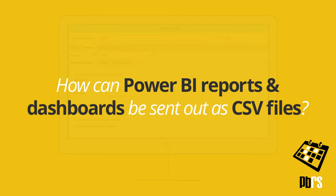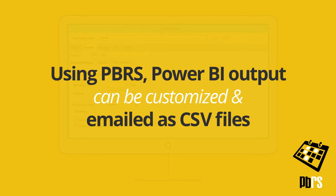How can Power BI reports and dashboards be sent out as CSV files? Using PBRS, Power BI output can be customised and emailed as CSV files.